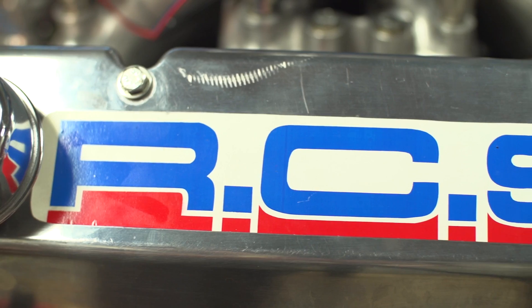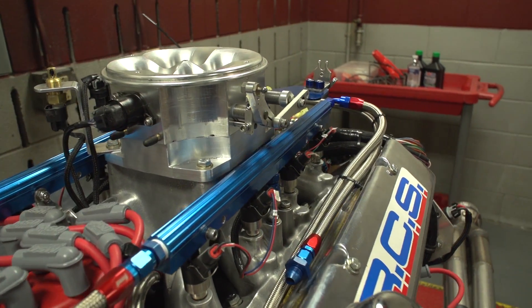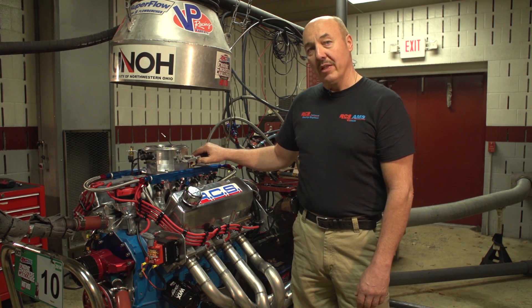Hi, I'm Ron Stanislachek. I'm from RCS Racing Engines in Pittsburgh, affiliated with RCS AMS VOTech. We're here today competing at the 2014 Engine Masters with our 400 cubic inch Cleveland.